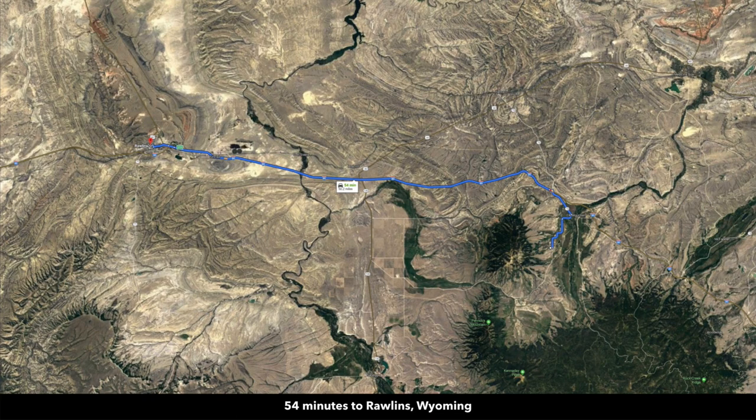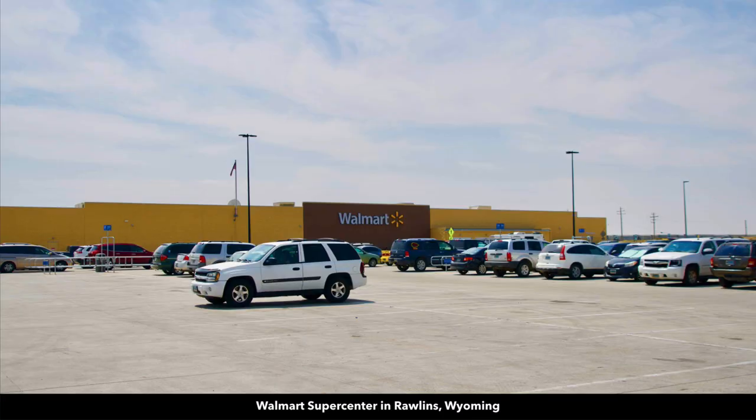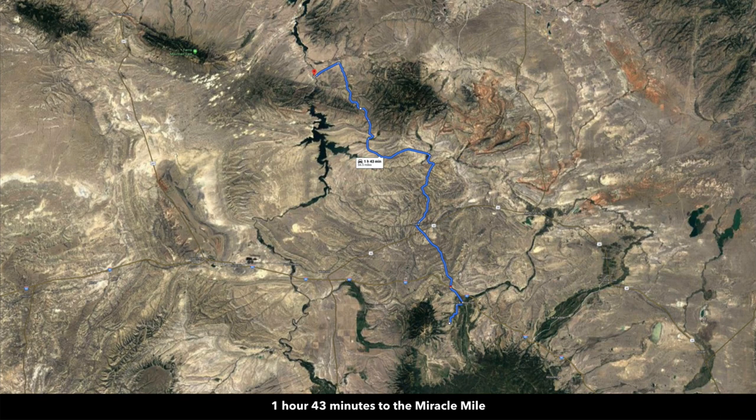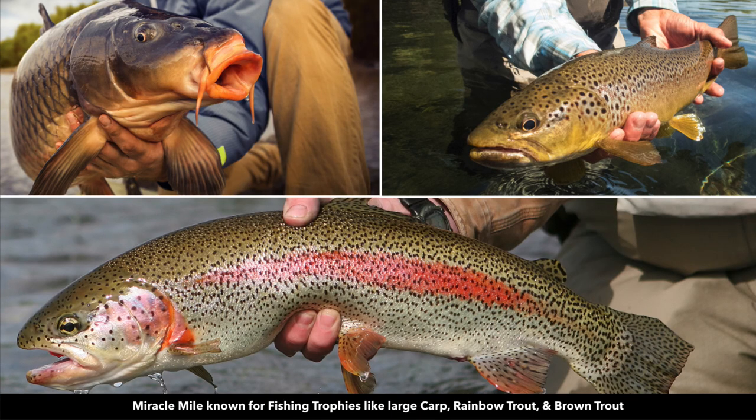A little under an hour from Rawlins, Wyoming to the west, which has a population around 10,000. There's a Walmart Supercenter, a hospital in Rawlins, grocery stores, building supplies — pretty much anything you need. You can find there also. About an hour and 45 minutes from the Miracle Mile, which offers world-class fly fishing along the North Platte River.